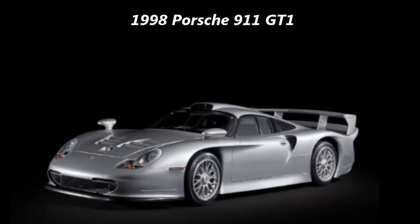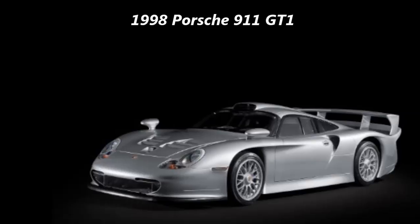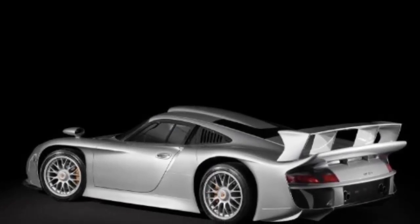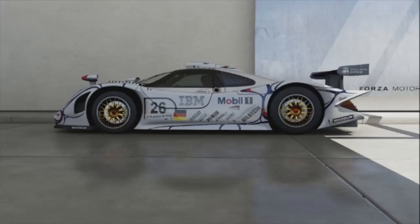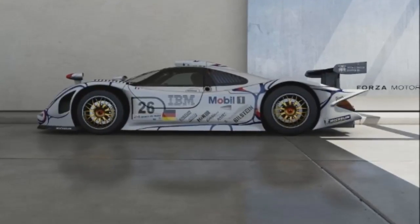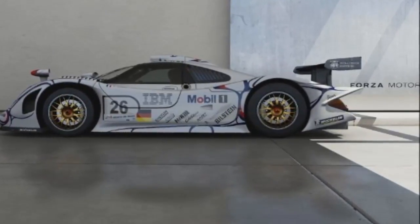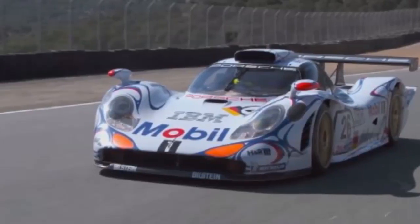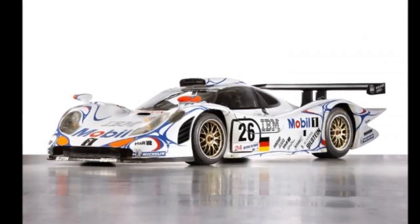The Porsche 911 GT1 is the pride of Porsche's Le Mans efforts. The GT1 also represents the highest technological achievements Porsche has gained through the development of its 911s previous to the GT1. Created to homologate Porsche's 911 GT1 contender, the street version — sometimes called the Straßen version — is one of the most fierce and rare 911s you can encounter.